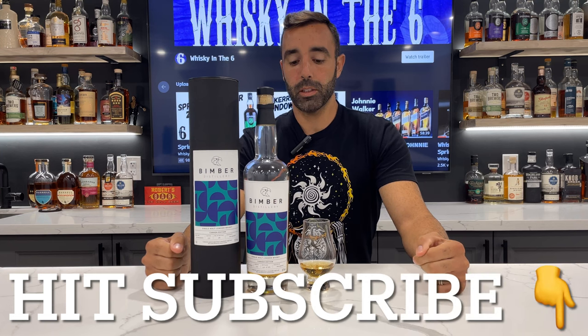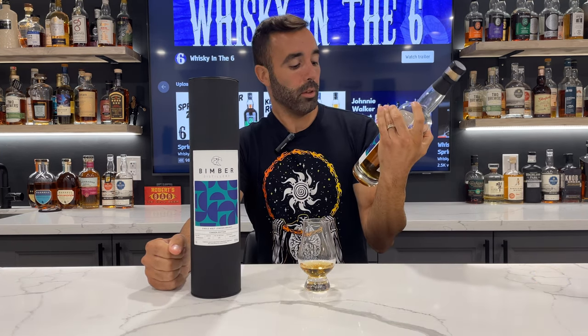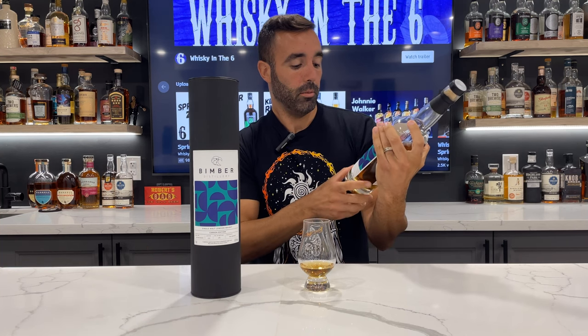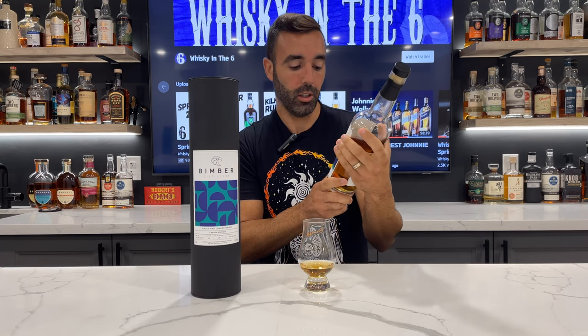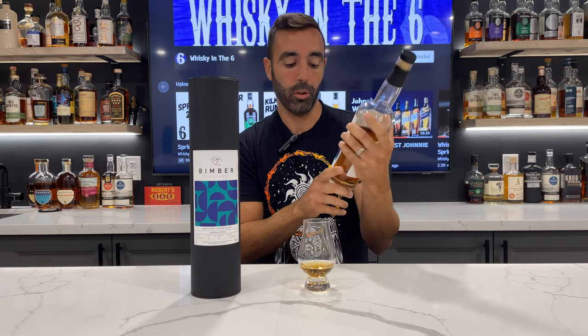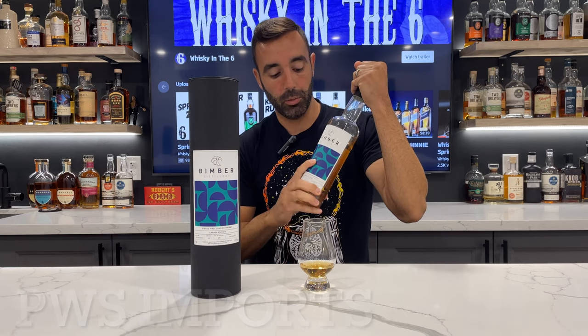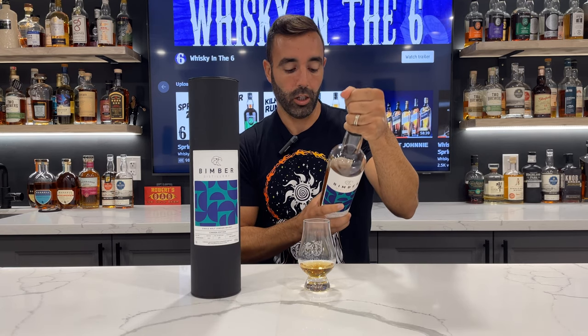What's up everybody, this is Whiskey in the Six, I'm Rob. Doing the Bimber Distillery Made for Canada, Canada Edition single malt review here. PWS Imports — my buddy Travis sent this bottle to me a while back, and Jeremy and I tasted it.